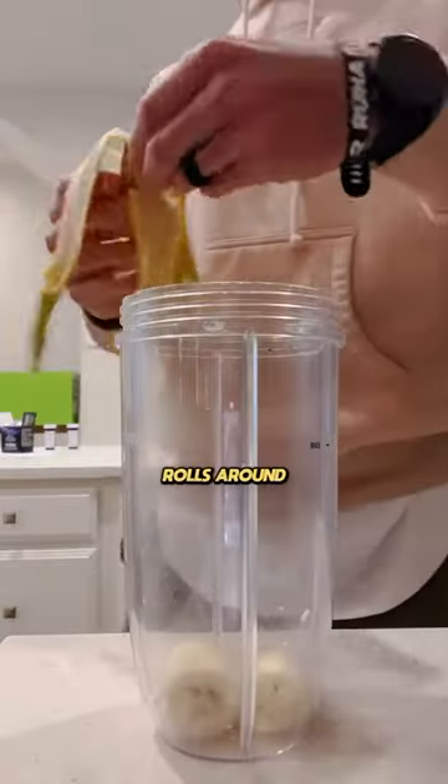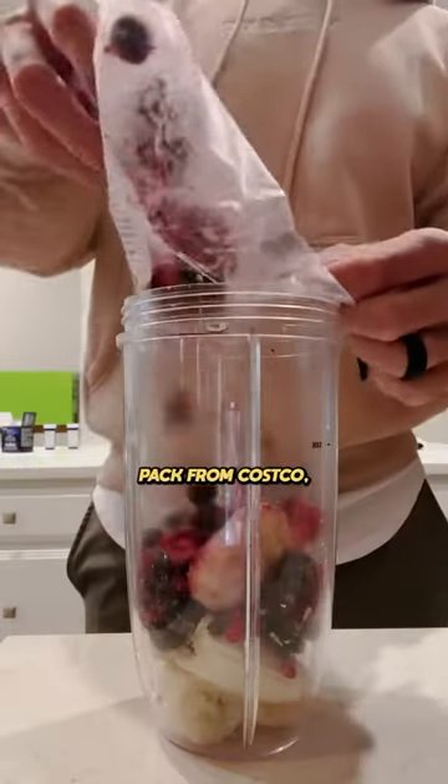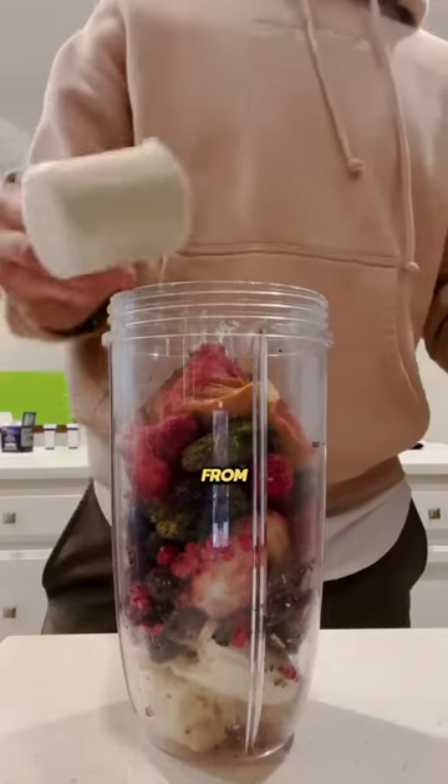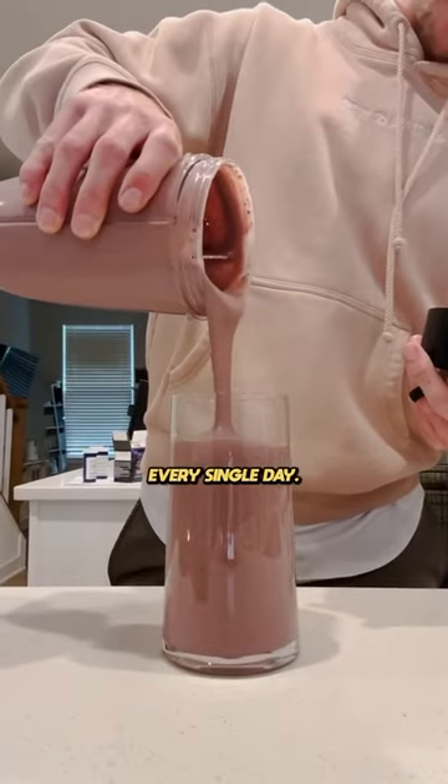When 3 p.m. rolls around every day, I have my protein smoothie. It's a banana, this super smoothie pack from Costco, chia seeds, peanut butter. I sneak in my reds, my greens, and Formula One from First Form. Mix it up with almond milk. I look forward to this one every single day.